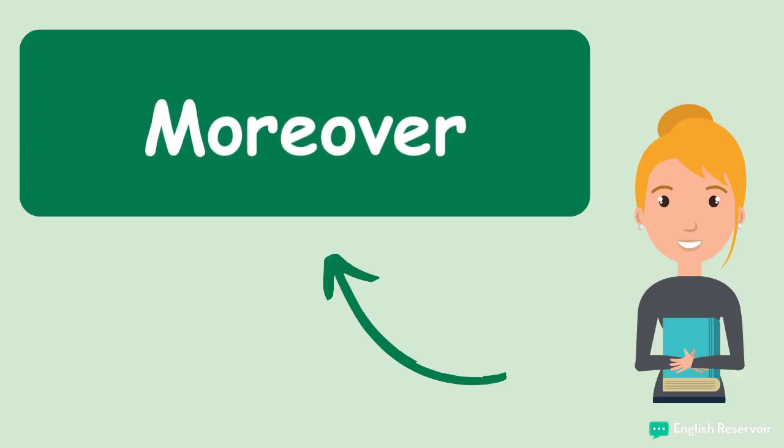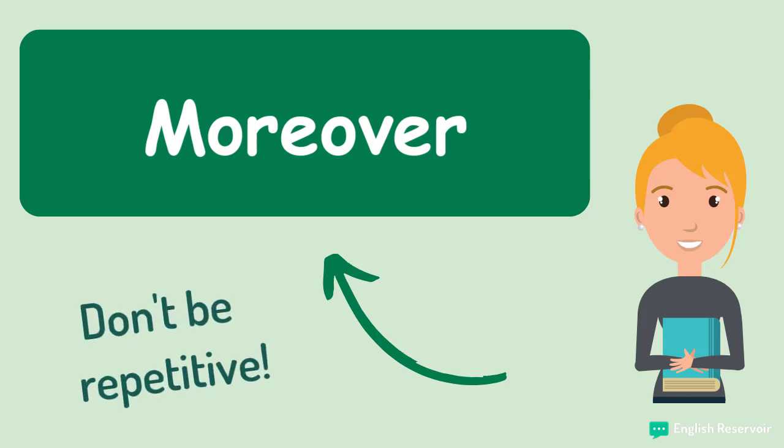Moreover. The same meaning as furthermore; however, it's important to mix things up a little. Try not to be repetitive, and make sure you use a variety of different words to express yourself.